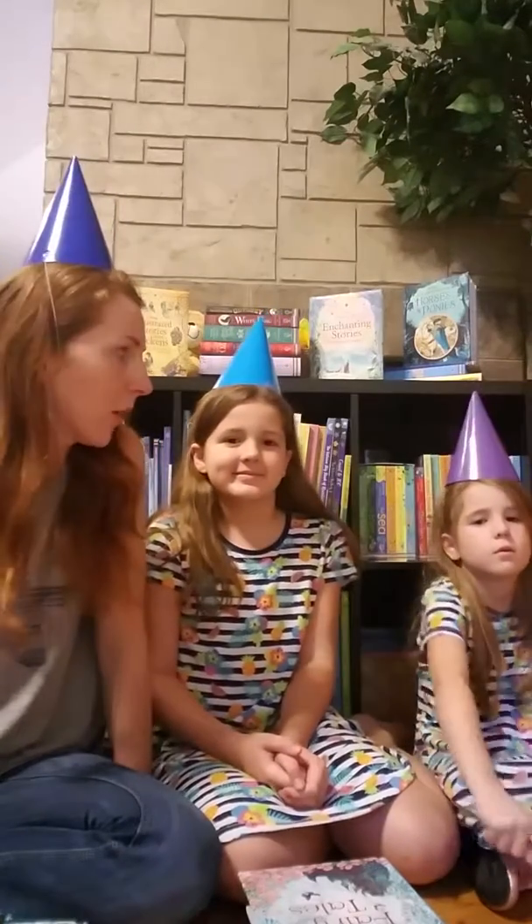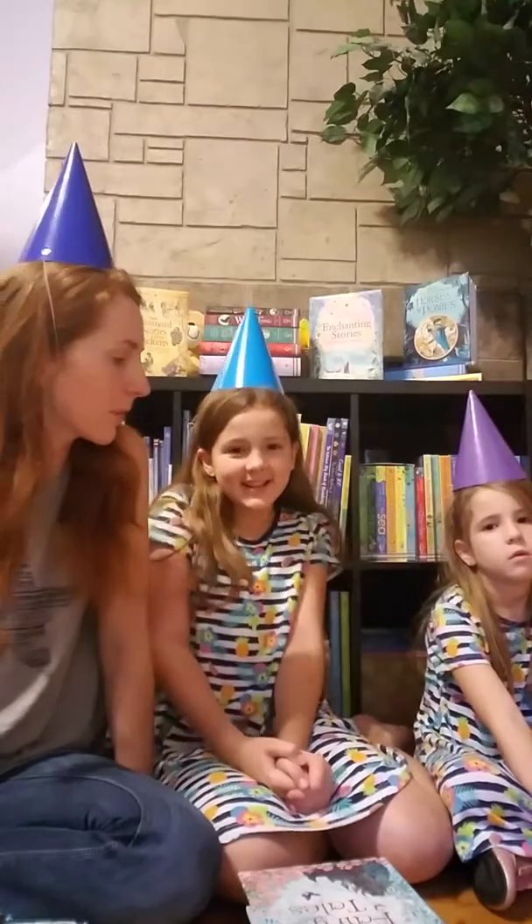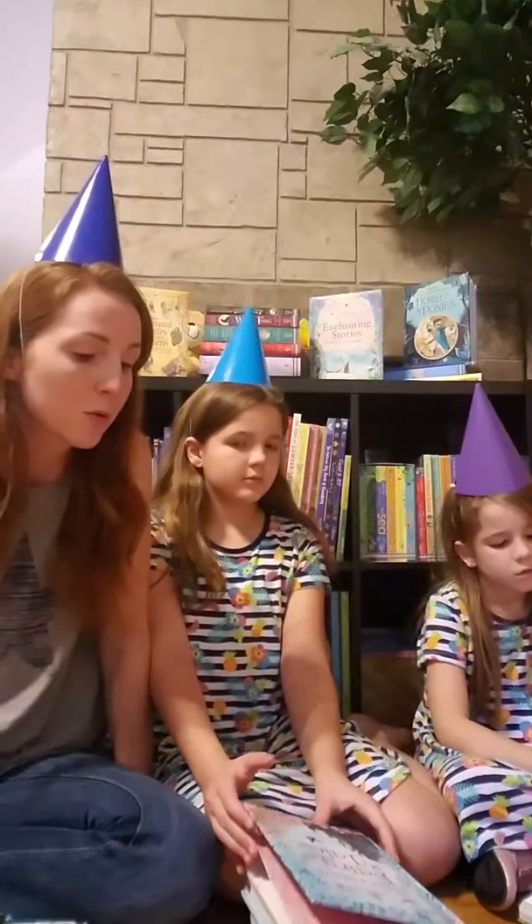Hi, welcome to this week's reading with the Abbotts. We're wearing party hats because this is our birthday week. Luke's birthday was yesterday and Avery's birthday is tomorrow, so we've just got a week of celebrating. Today we're going to share about one of Usborne's really cool series.